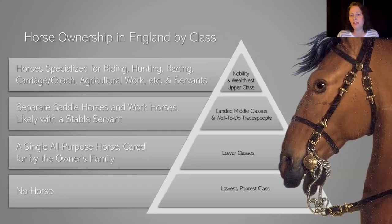Nobility and the wealthiest classes could have all kinds of horses, specialized for different things — whether riding, hunting, racing, drawing carriages and coaches, or doing agricultural work — and they might have a whole bunch of servants seeing to the needs of all those different horses, whether horse trainers, a coachman, or a groom. The landed middle classes and well-to-do tradespeople might have a separate saddle horse and workhorse, and maybe one or two stable servants, but certainly not as many. Lower classes might have one horse that was a horse of all trades, and of course most people didn't have any horses at all.